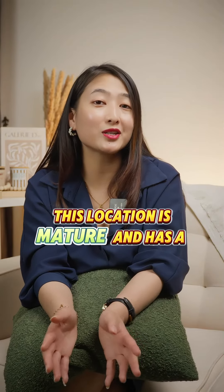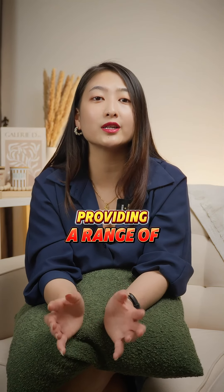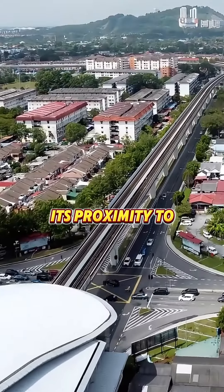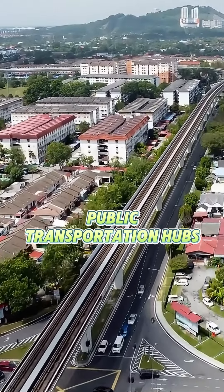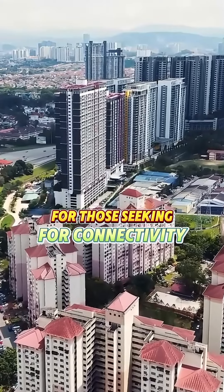Number 5: Puchong. This location is mature and has a well-established community, providing a range of amenities and infrastructure in place. Its proximity to key highways and public transportation makes it an ideal location for those seeking connectivity.